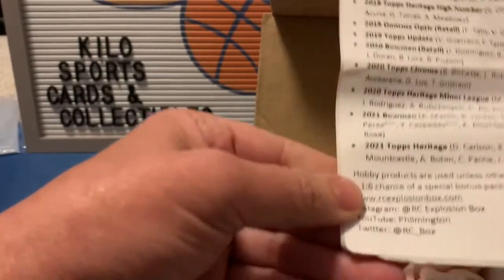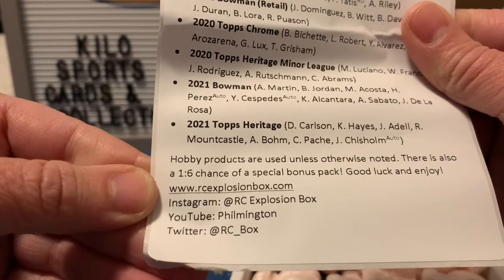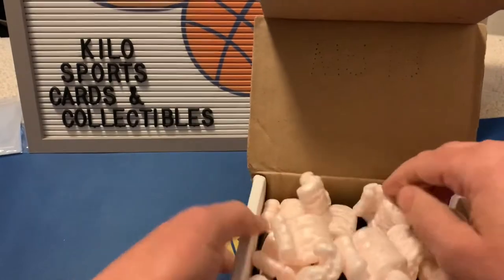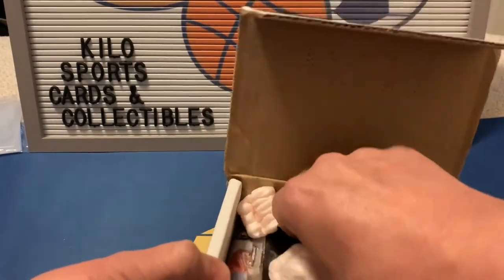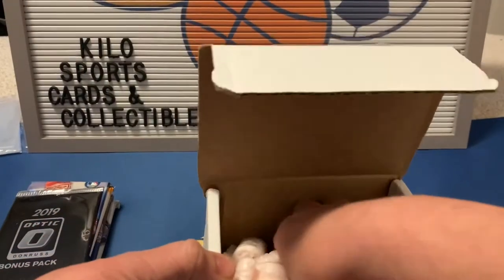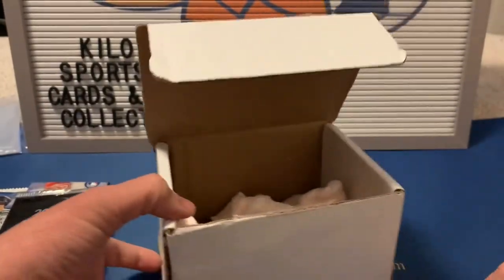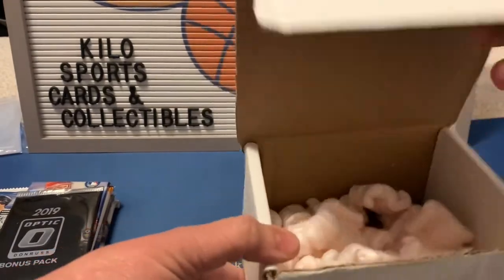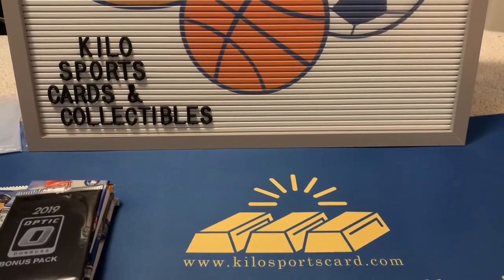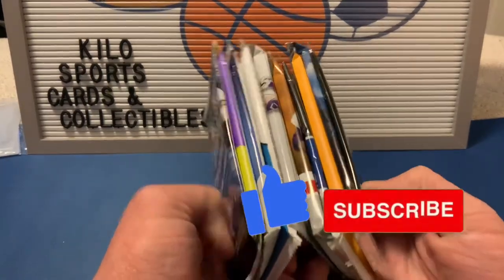Here's their website if you want to check them out — I'll also leave a link in the description. I usually don't go through the literature; I just pull the packs out and see what we got because I think it's more exciting that way. I do get a fair amount of packs in here for the price — it's not too terribly priced, I think it's around $85. As you can see, quite a few packs.